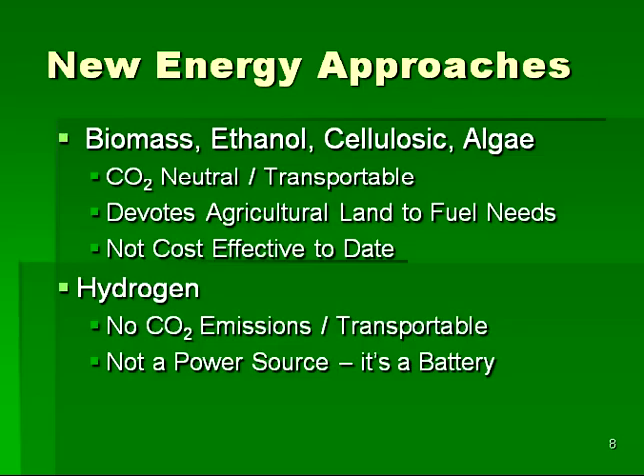Another possibility that achieves great interest from time to time is hydrogen power. Hydrogen is interesting because it produces no carbon dioxide, and it can be used for transportation. But it is not a power source in the way fossil fuels are. Hydrogen must first be produced by putting energy into water to split the hydrogen out, and the energy that is put in is slightly greater than the energy taken out when the hydrogen is burned. Hence, hydrogen is really only a battery, not a power source.